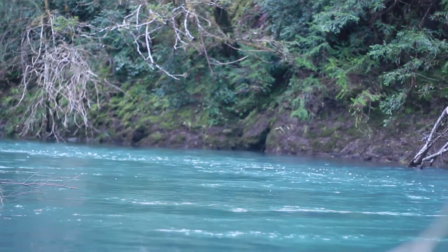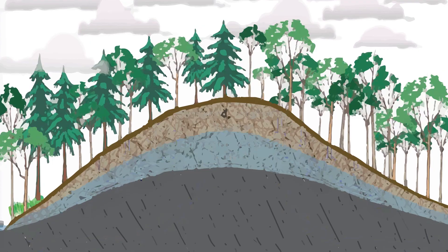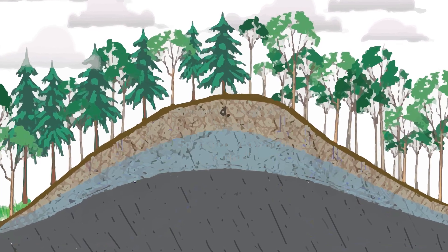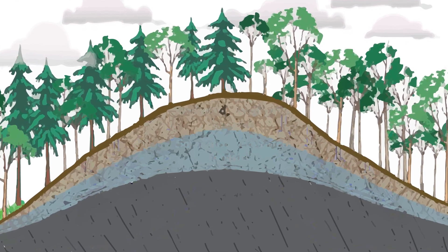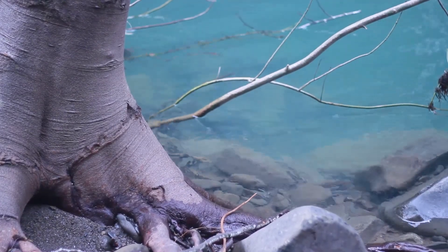All the water flowing in streams in California during the summer comes from hillslopes and specifically from the critical zone. This region underneath hillslopes that extends down to fresh bedrock is like a sponge that stores water in the winter and slowly releases it in the summer. That slow release is what controls flow in California streams — it's why there are salmon in California.